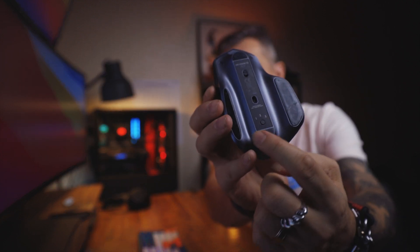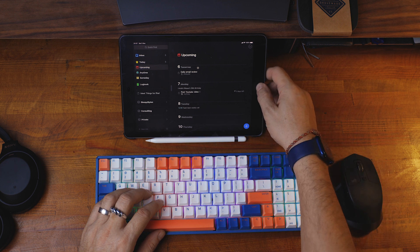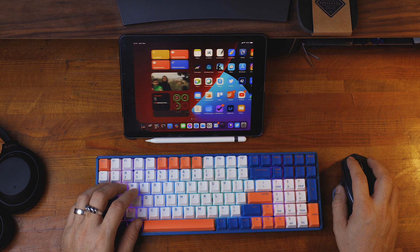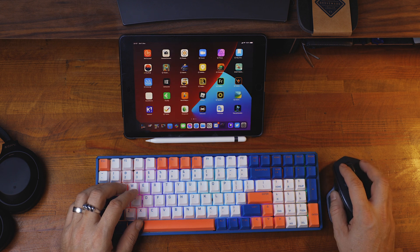There are plenty of additional functions on this mouse which I am not using, but I really like the side scroll button. The mouse also supports up to three connected devices, and I am using it with my iPad, my Hackintosh, and my 16-inch MacBook Pro — really good functionality for that.